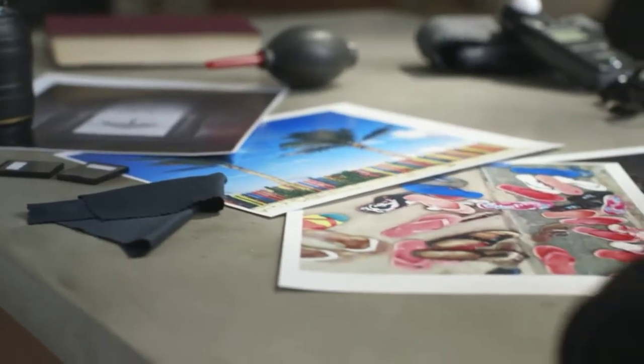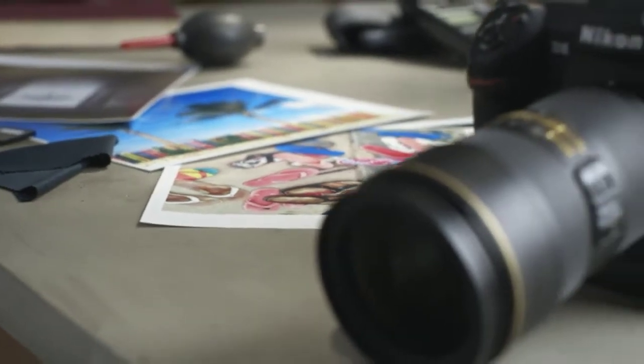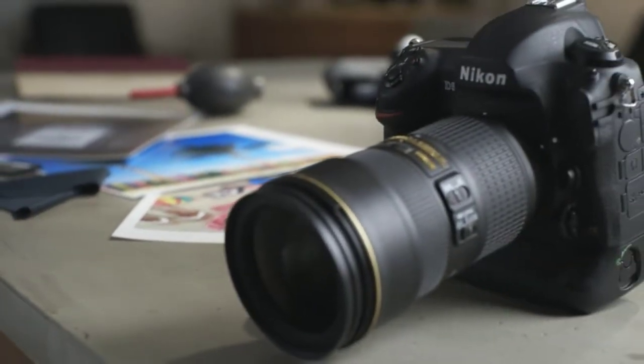For more information about the Nikon D5 and all things photographic, head to dpreview.com.